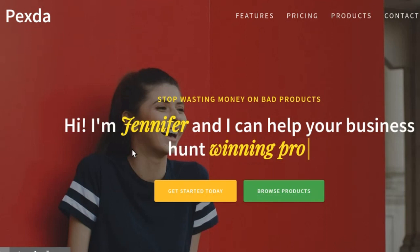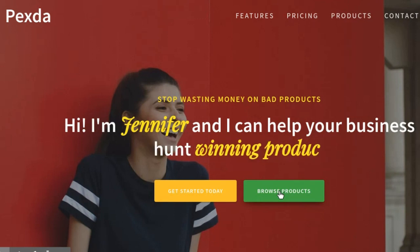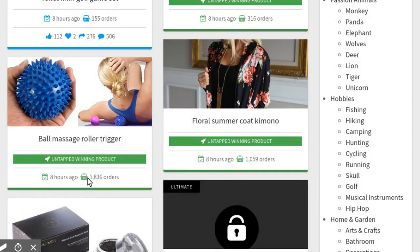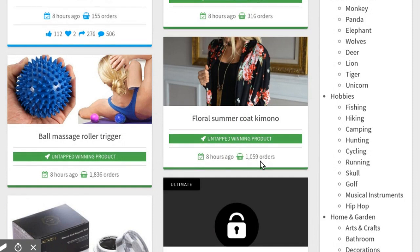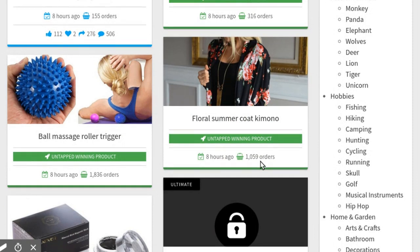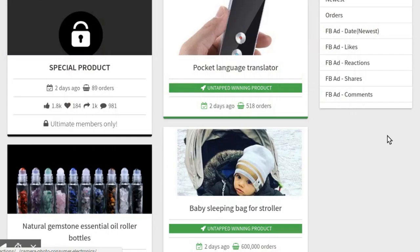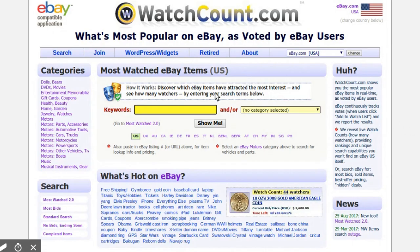Now we're going to talk about a website that I also use to find winning products. It's called Pexta, and it's really useful for finding new, trending products. As you can see, it allows you to see the orders for each of the products, which I really like, but I think these are just the orders from one supplier, so it's probably a lot higher than that. You can narrow it down by your niche, and it also allows you to sort by orders and popularity on Facebook.